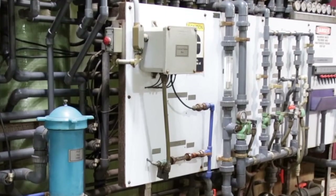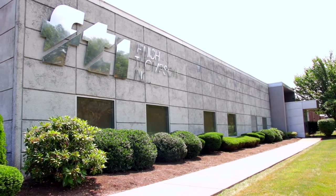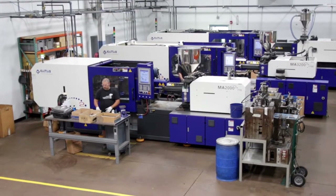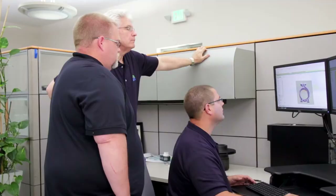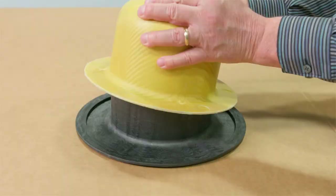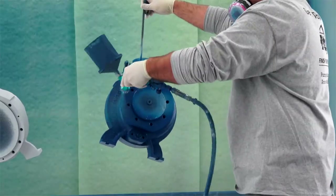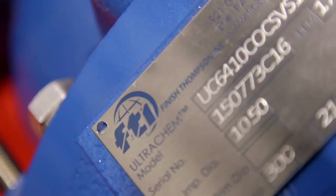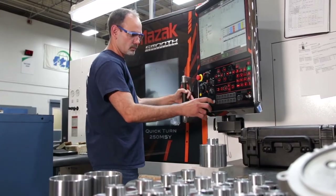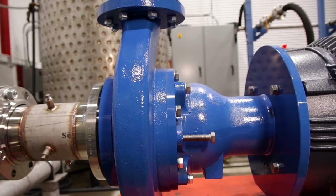You need pumps engineered for extreme reliability and extreme durability. Finish Thompson pumps are engineered and manufactured in our state-of-the-art facility in Pennsylvania, USA. All processes from product design to casing lining, injection molding, barrier shell preparation, machining, painting, part inspection, part balancing, pump assembly, and final testing are conducted in-house, adhering to the highest quality standards to ensure that our pumps will withstand your most extreme applications.